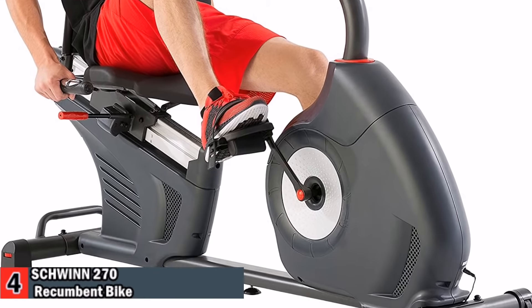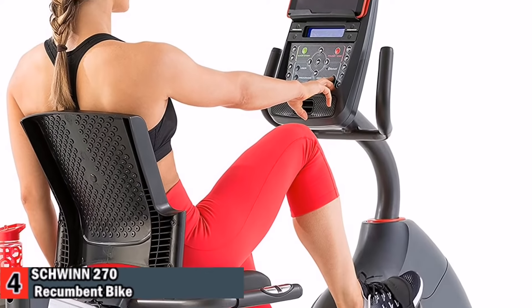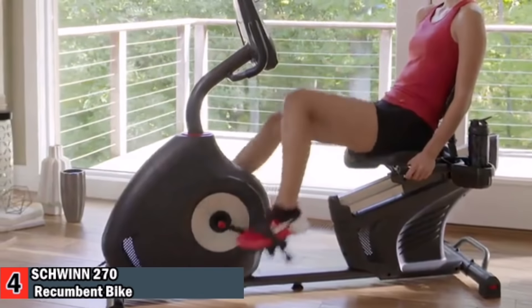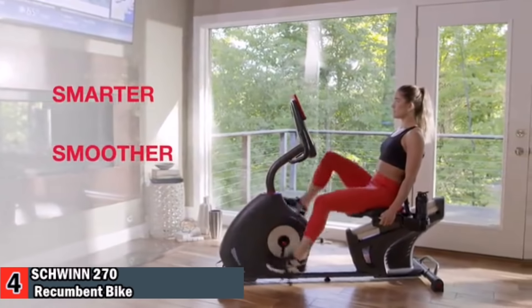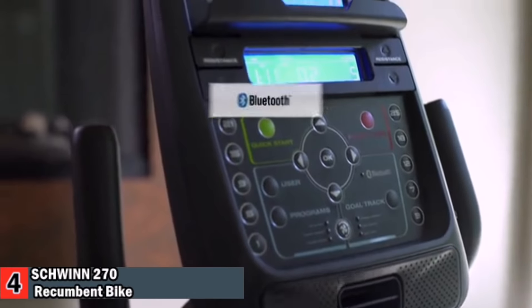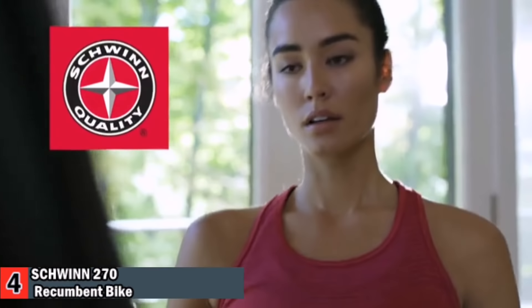Dual track LCD displays, media shelf, and console speakers with MP3 input port, USB media charging, and adjustable fan are all included. The new Schwinn 270 blends an intuitive design with user-friendly technology to make your cardio workouts smarter, smoother, and more enjoyable. Its sleek new console features Bluetooth connectivity, which instantly syncs your time, distance, calories, and heart rate with the free Schwinn Trainer app.